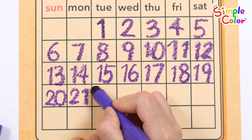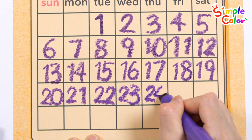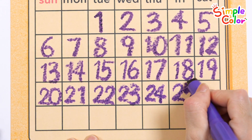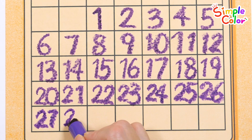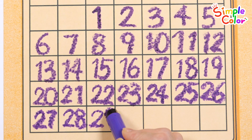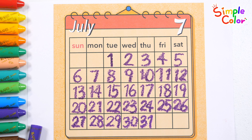Twenty-one. Twenty-two. Twenty-three. Twenty-four. Twenty-five. Twenty-six. Twenty-seven. Twenty-nine. Thirty. Thirty-one. Our July calendar is complete. Good job.